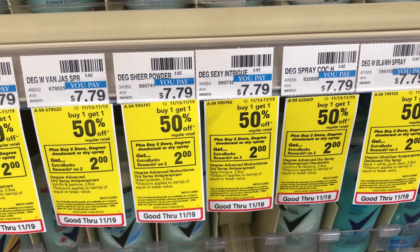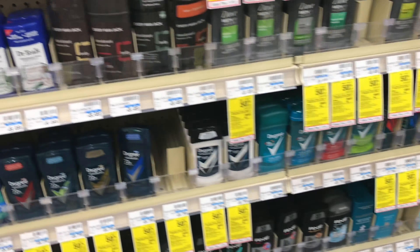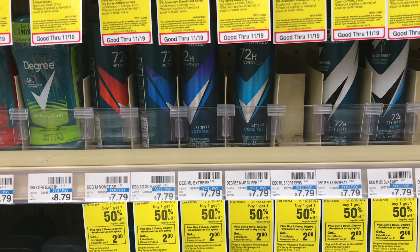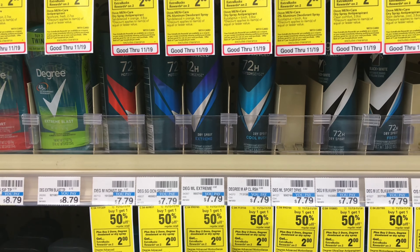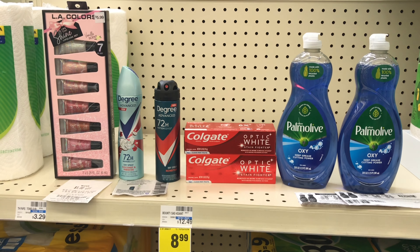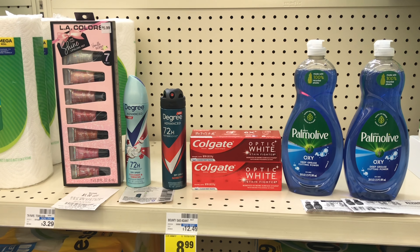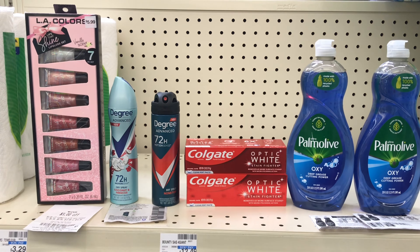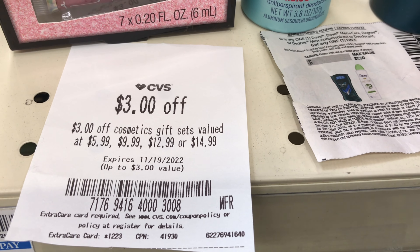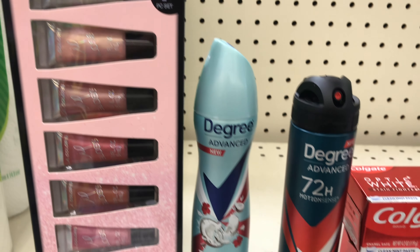I have two $1 paper coupons from Coupons.com for the Palm Olive — they are no longer available. The next deal is on Degree spray — buy one get one half off, and when you buy two you get $2 back. I'll pick up one women's and one men's, both priced at $7.79 each. One will be half off and one full price. I'll use a BOGO coupon that takes off $7.50, and we also received a $4 off two in today's Sunday insert. The LA Color gift set is priced at $5.99 — when you buy one you get $2 back, and there's a $3 off instant coupon from last week that brings it to $2.99, getting $3 back.